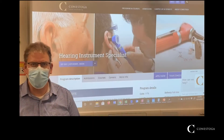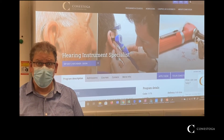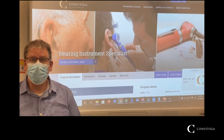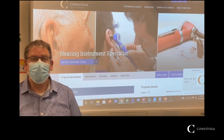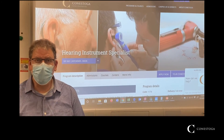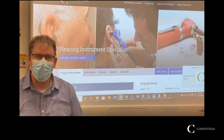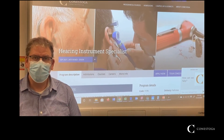A day in the life of a hearing instrument specialist graduate might include greeting patients when they arrive at your clinic, administering questionnaires, testing hearing, and determining the best course of action with respect to their hearing loss, which might include fitting and verifying modern hearing aids.